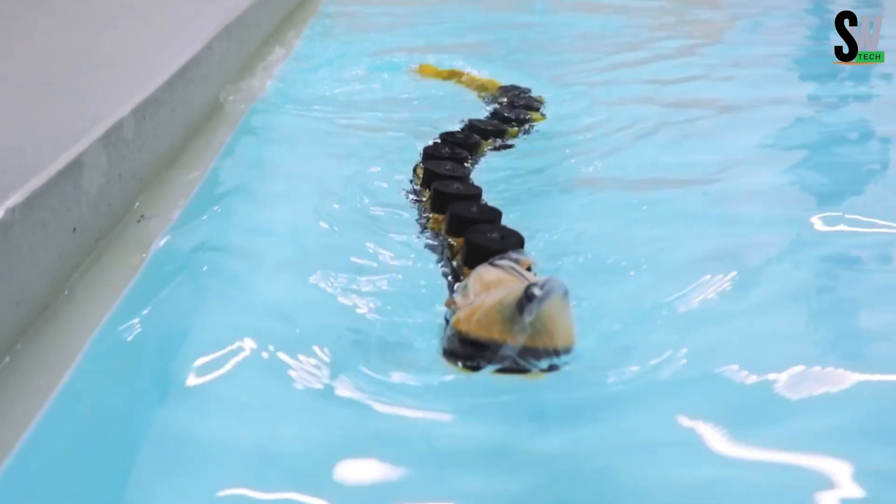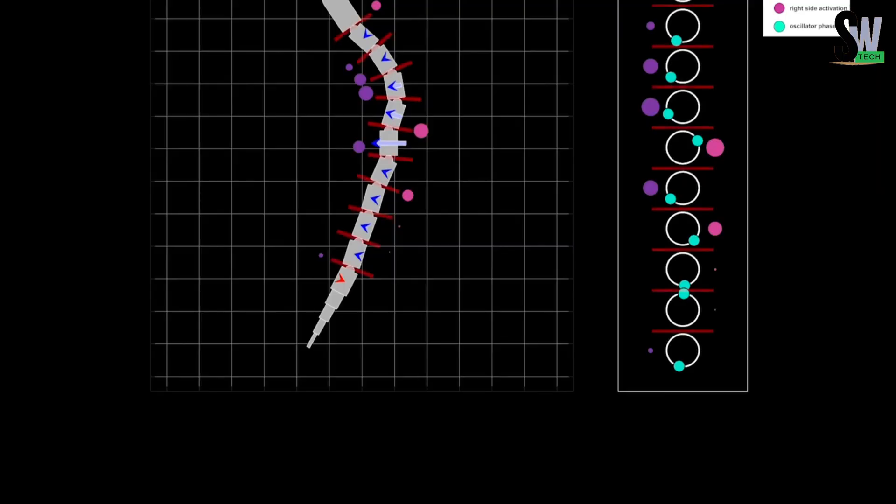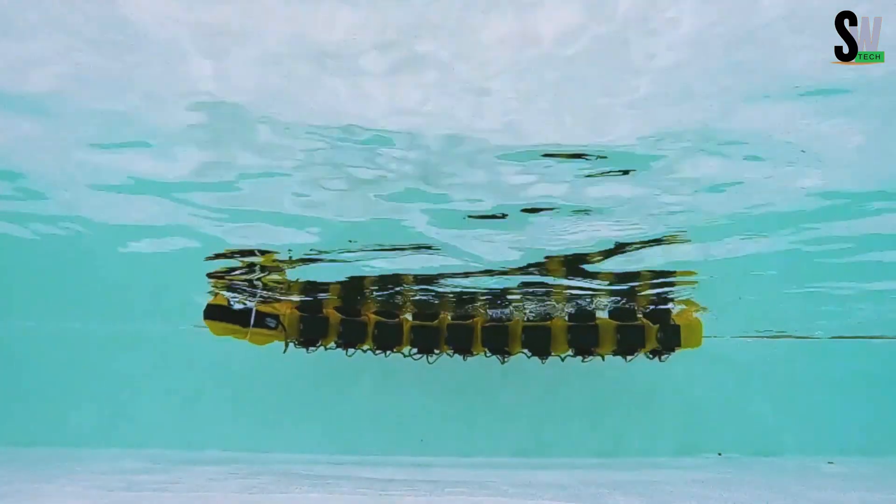By mimicking this biological teamwork, robots like Agnetha-X could become more resilient and capable in unpredictable environments. It's a perfect example of how nature continues to inspire cutting-edge technology.